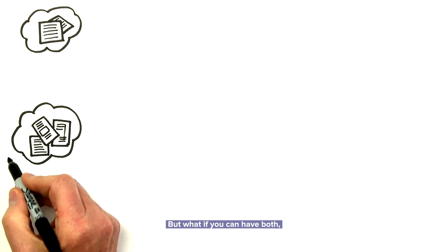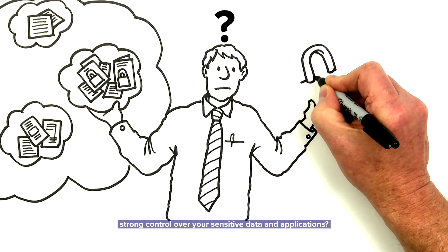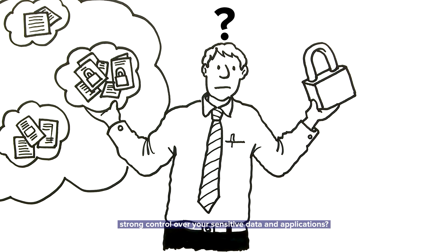But what if you can have both? The convenience and savings of the cloud paired with strong control over your sensitive data and applications.